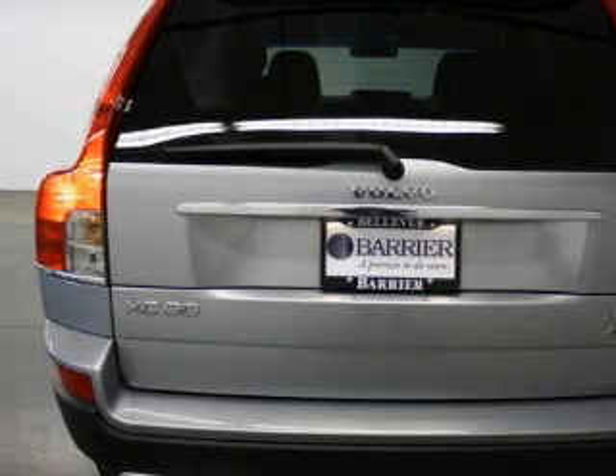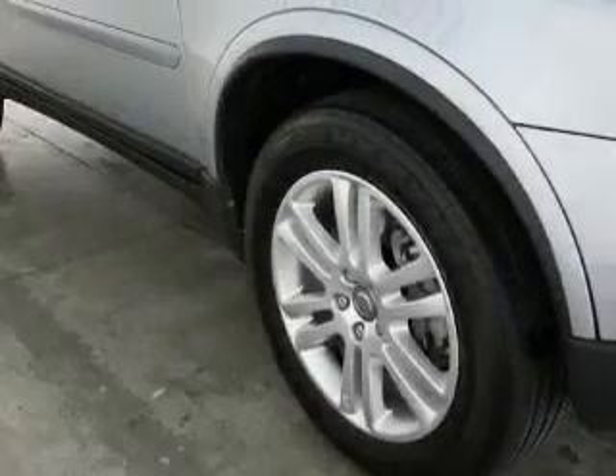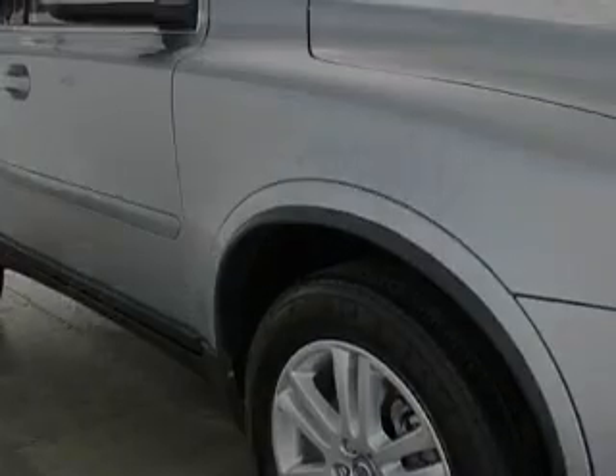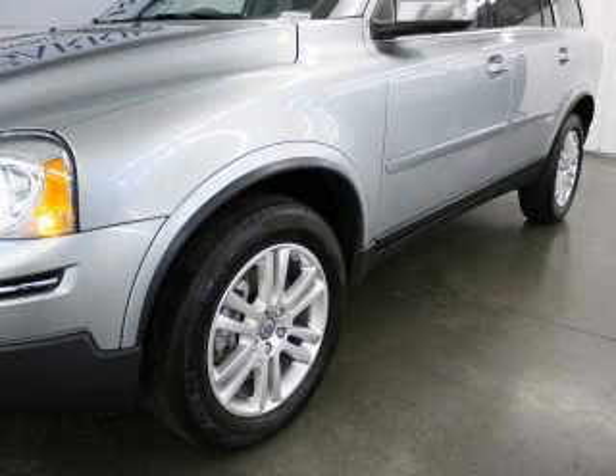Its top features include a sunroof, heated seats, interior wood trim accents, a navigation system, cruise control, a CD player, and this vehicle has fewer than 34,000 miles on the odometer.